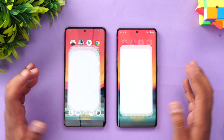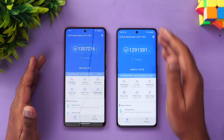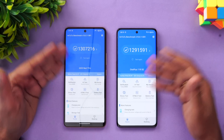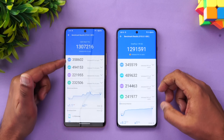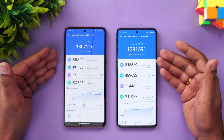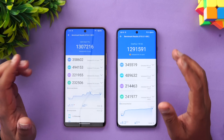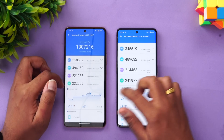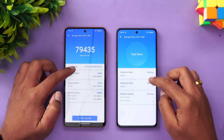Next is the AnTuTu benchmark score, tested on the same app version 10.0.1. Again, not much of a difference — the iQOO Neo 7 Pro is slightly better, but I wouldn't consider this a major difference. Both are close to 13 lakh score, and both are really powerful and do a great job in terms of performance.